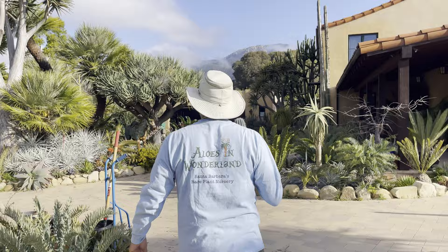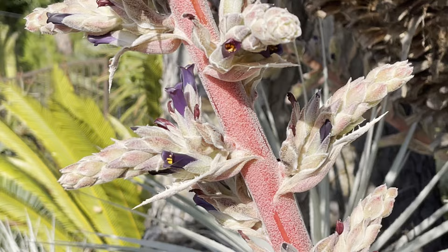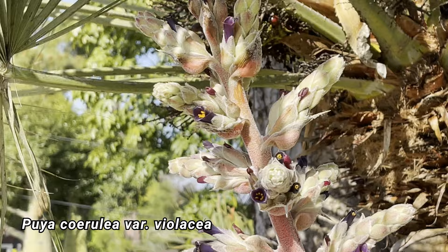Look at this beautiful flower. Look at that Puya violacea, or Puya caerulea violacea. It blooms every spring, and it has beautiful flowers.